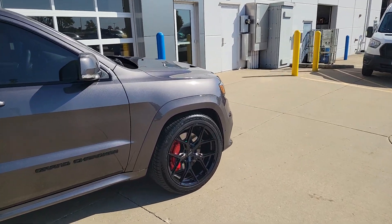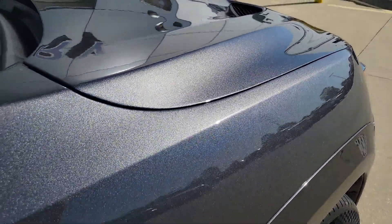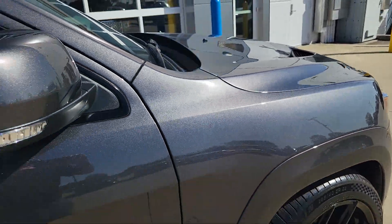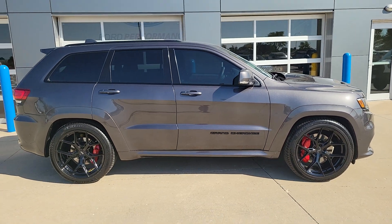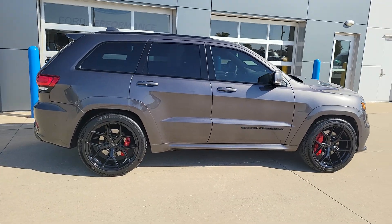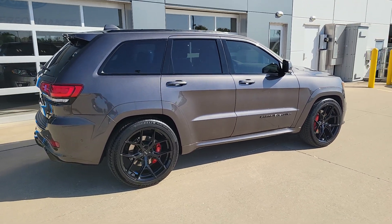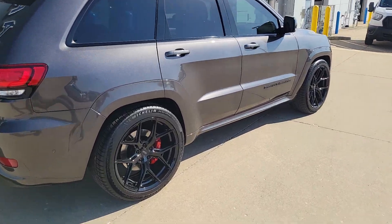Let's get a closer look at that color in the sun — it's just a beautiful charcoal metallic. This thing is basically flawless; I have yet to see any issues on it. 40,000 miles on it. It's a one-owner. It's immaculate.